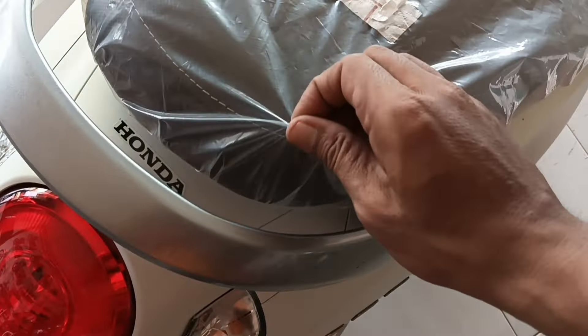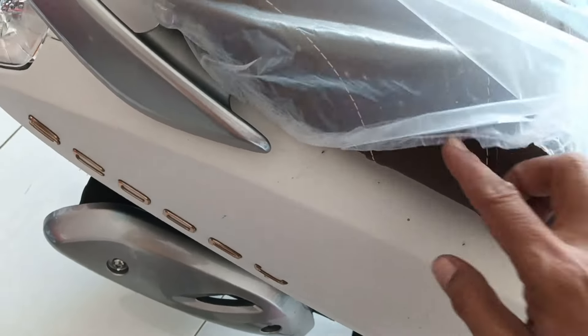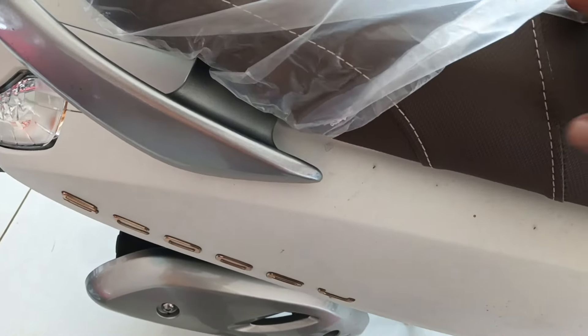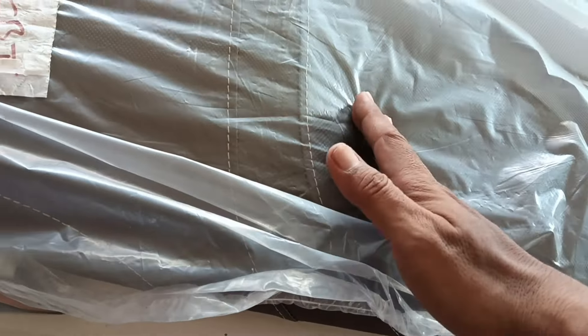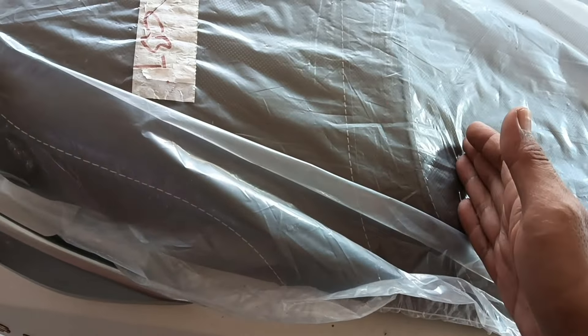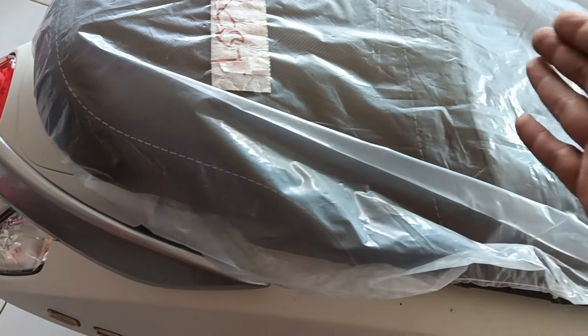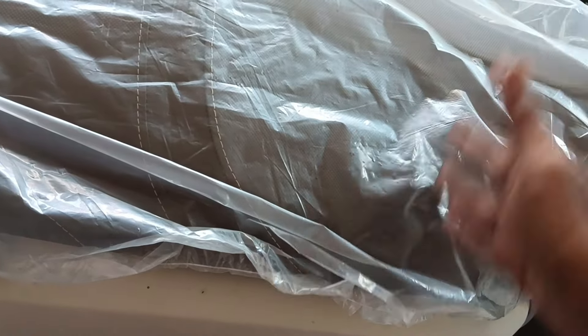Untuk di joknya ini warnanya coklat. Ini untuk jahitannya, ada tiga jahitan warna coklat ya. Terus ada coakan, jadi biar ketika pengereman mendadak si pembonceng tidak melorot ke depan mengenai si pengendara yang di depan.